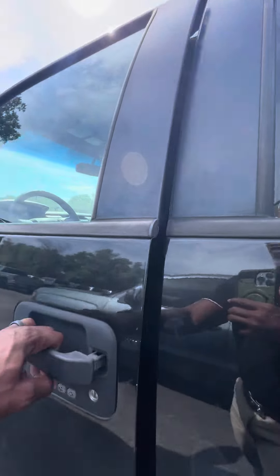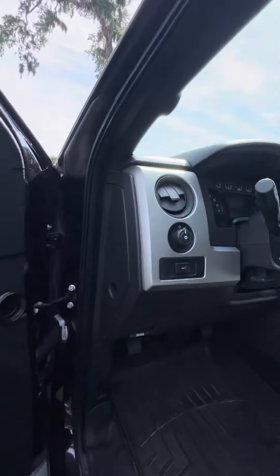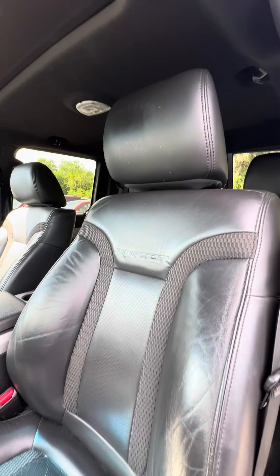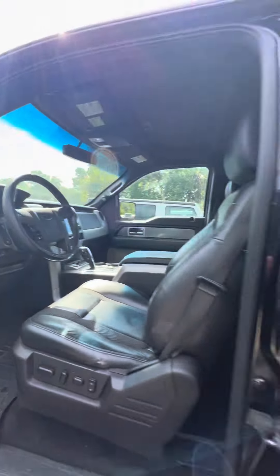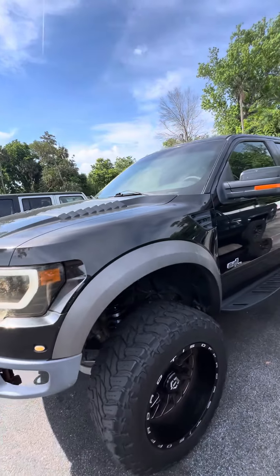Now we'll get to the driver side. Power windows, power lock on the driver side. Sony system running through this vehicle. The driver's seat does have a little bit of wear in it. Controls on the steering wheel. Again, this is a 2011 Ford F-150 Raptor 6.2 liter.